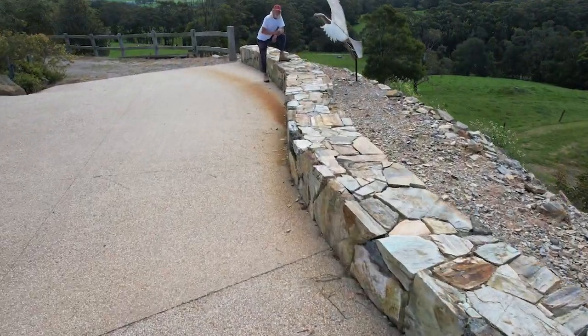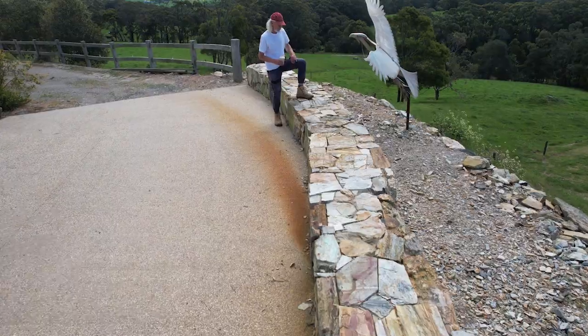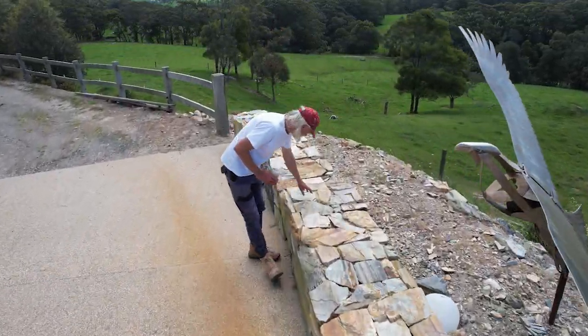Thanks for joining me and taking a look back at what was a really satisfying project in a beautiful location.